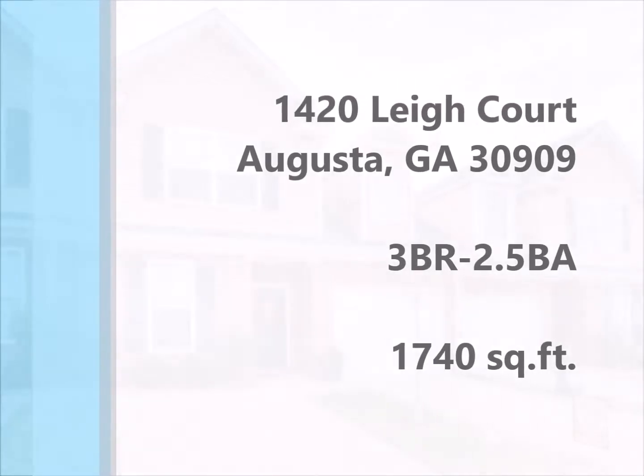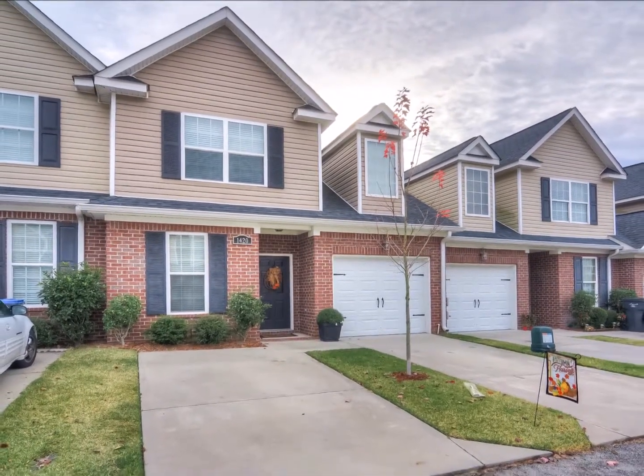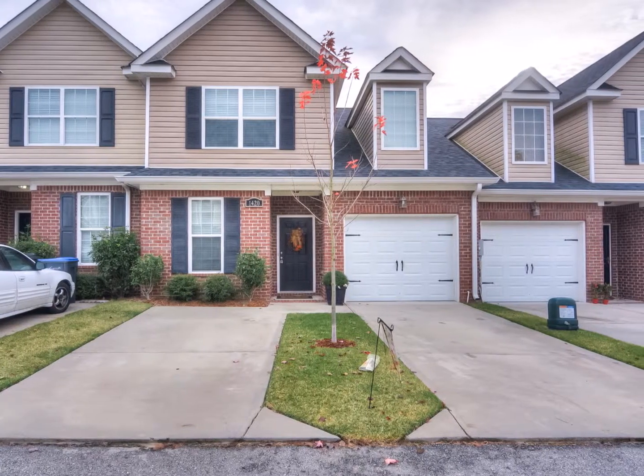This attractive three-bedroom, two-and-a-half bath townhome is located in a convenient West Augusta location, just minutes from I-20, Doctor's Hospital, and Wheeler Road.